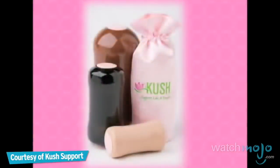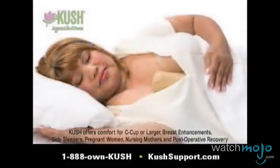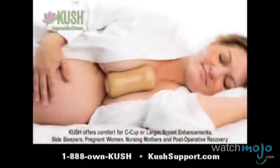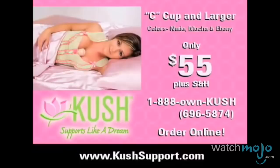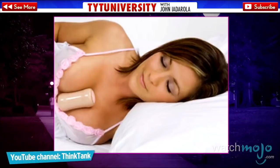Number 5: Kush Support. Introducing Kush, the comfortable nighttime companion. No, this is not a support to house your marijuana — it's even worse. The product is basically a piece of foam or plastic that goes in between a woman's breasts as she sleeps to support them during the night. Kush offers comfort and proper spine alignment for side sleepers, pregnant women, nursing mothers, and post-operative recovery. It's impossible to look at this thing in action and not laugh. A vast number of consumers complain that it doesn't stay in place due to the poor, slippery quality of the material. Sorry, C-Cuppers, but you'll have to find relief elsewhere.